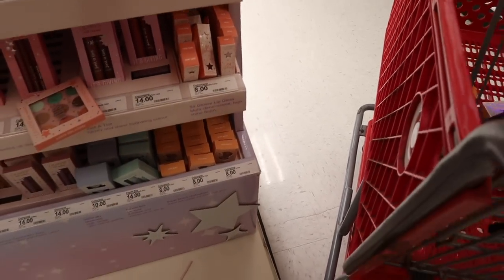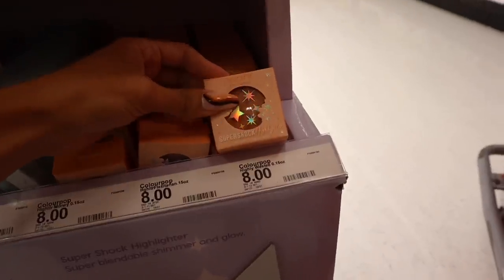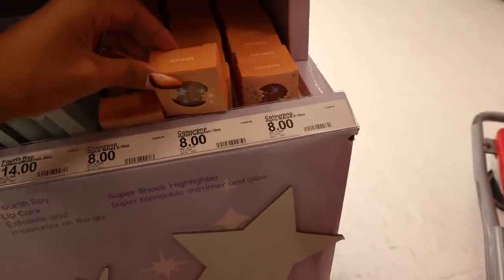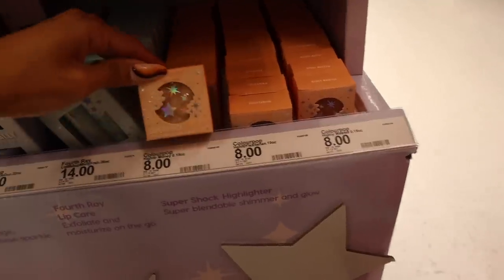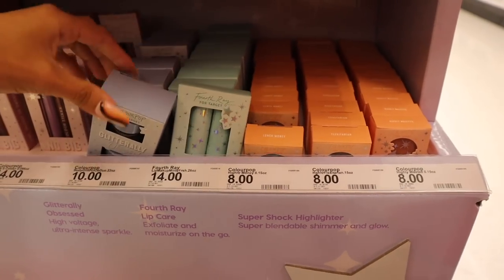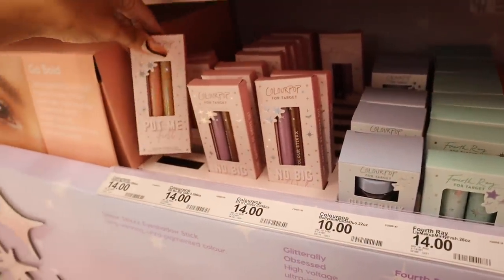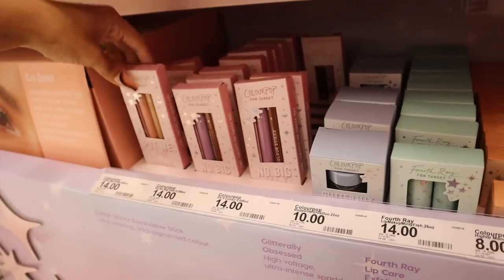All the way down here they have $8 Super Shock highlighters. I love how the packaging flows with everything, with the stars and clouds. The next one is called Flexitarian, like a champagne color. And the last one is Lunch Money, more of a gold color. We also saw the Minty Fresh Peppermint Lip Duo and the Glitterly Obsessed. There's also the No Big Deal liners and Put Me First color sticks in pink and gold.